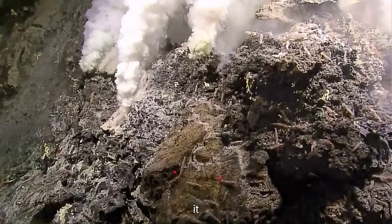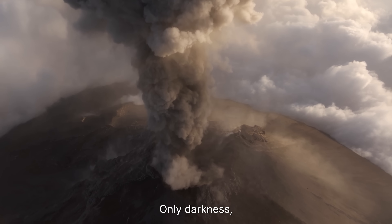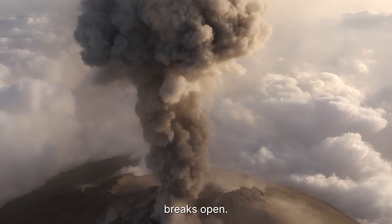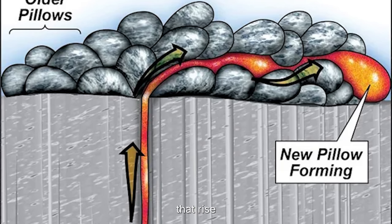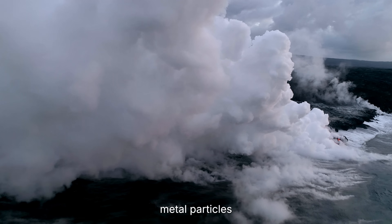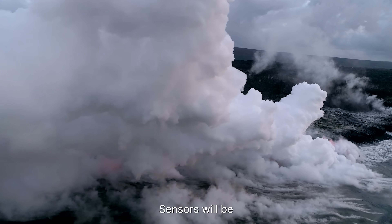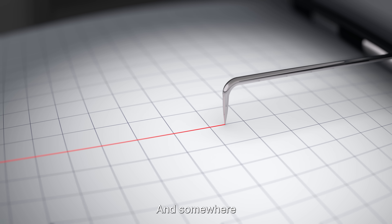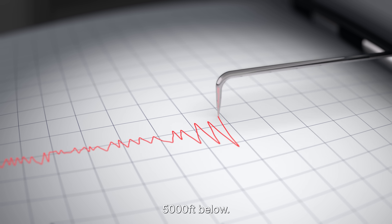When Axial finally erupts, it won't look like the explosions we imagine on land. There's no towering plume, no rivers of orange fire. Only darkness, pressure, and silence. Then, in an instant, the ocean floor breaks open. A shockwave of molten rock blasts through the crust, releasing columns of lava that rise hundreds of feet before being crushed flat by the weight of the sea. Water flashes into superheated steam. Metal particles fuse mid-current, and the deep turns into a world of boiling shadows. Sensors will be the first to notice: pressure will plummet, acoustic monitors will roar with the sound of stone cracking, and somewhere on a monitor in Oregon, a small line of data will spike — proof that an eruption has begun 5,000 feet below.